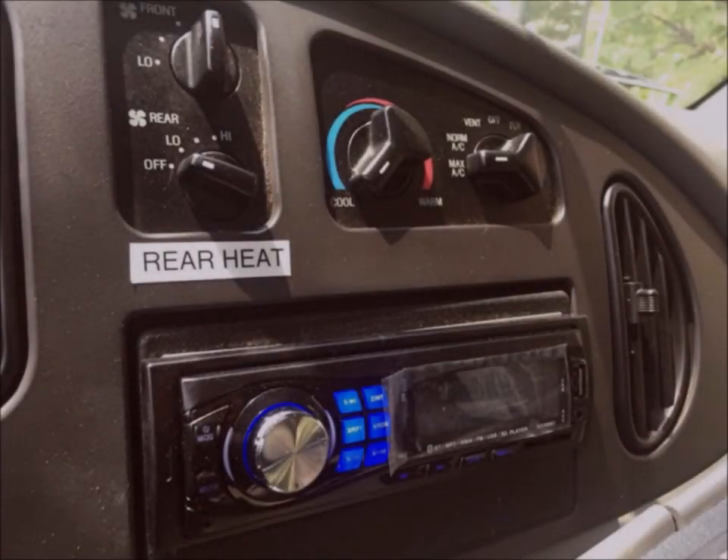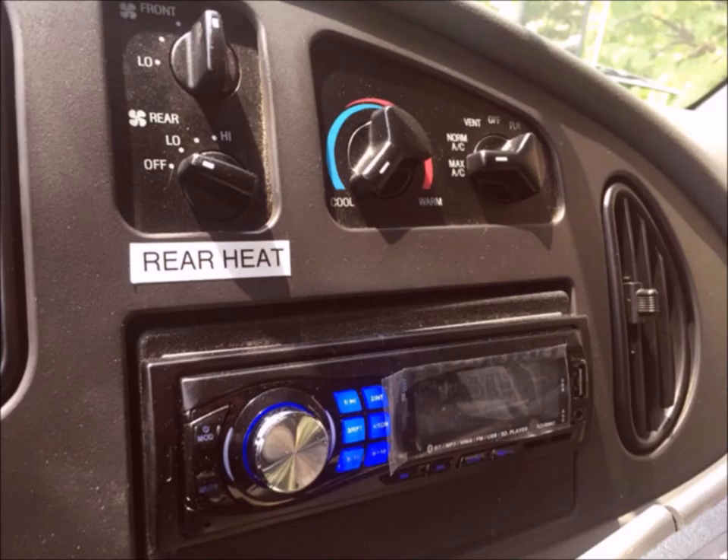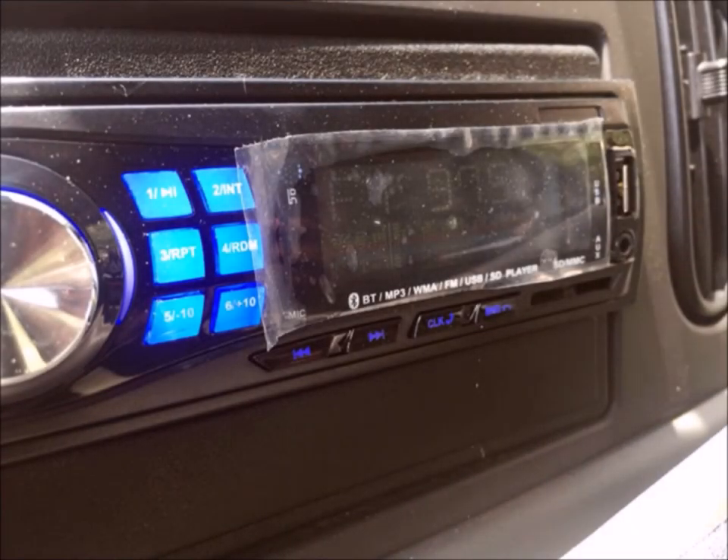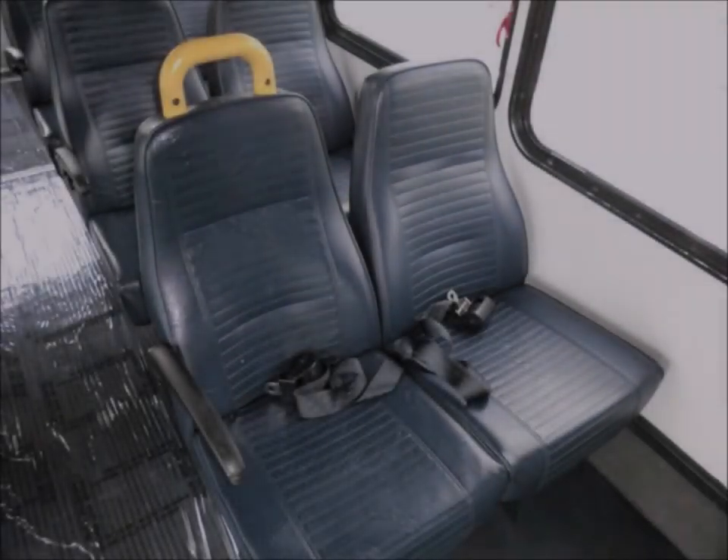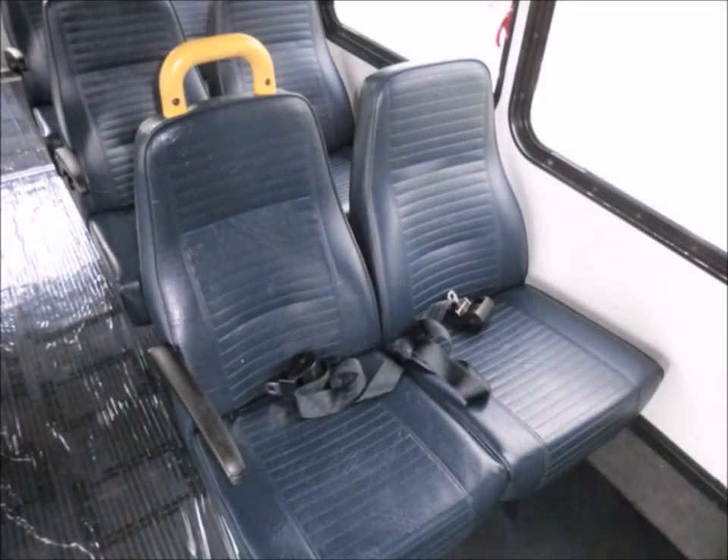It has high-capacity front and rear air conditioning and heating, an AM/FM stereo system with remote, an electric passenger door, and 12 passenger vinyl seats with seat belts, armrests, and grab handles.